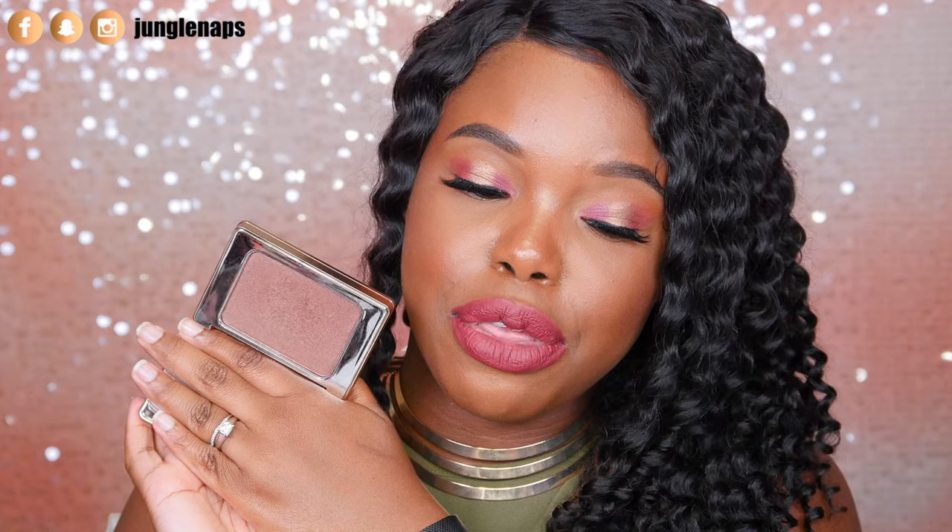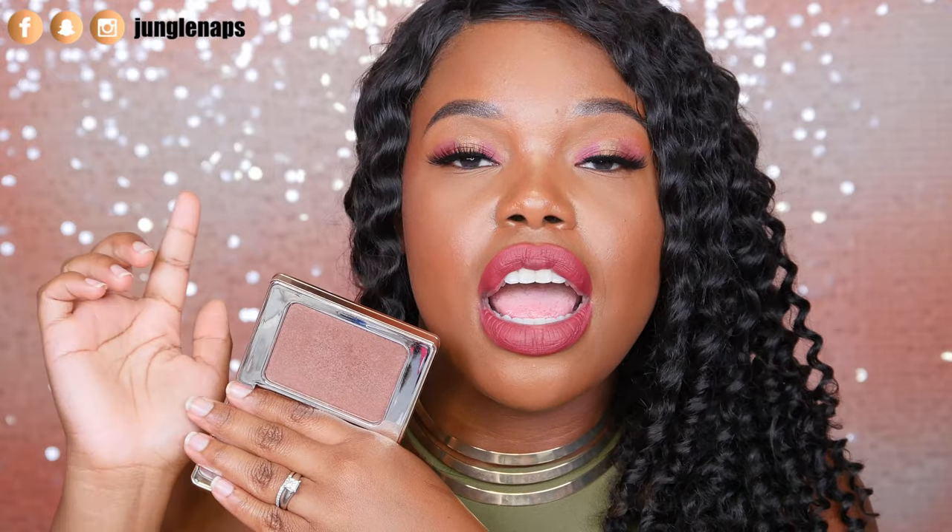Next up, I want to talk about these two beauties — the Natasha Denona Highlights. I got originally the color 03, which is basically the darkest color. When you look at it you might think it's a bronzer, but when it goes on it's super chocolatey golden — that's the best way to describe it. It's also a really subtle highlight. It's just beautiful. I also got another color that I'm going to show you in just a second.